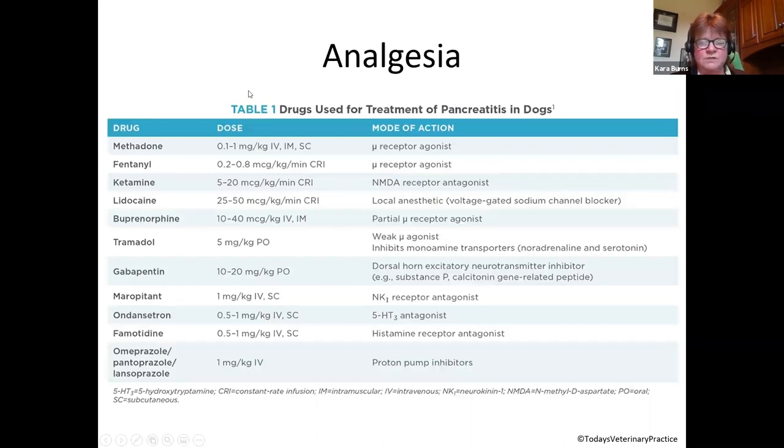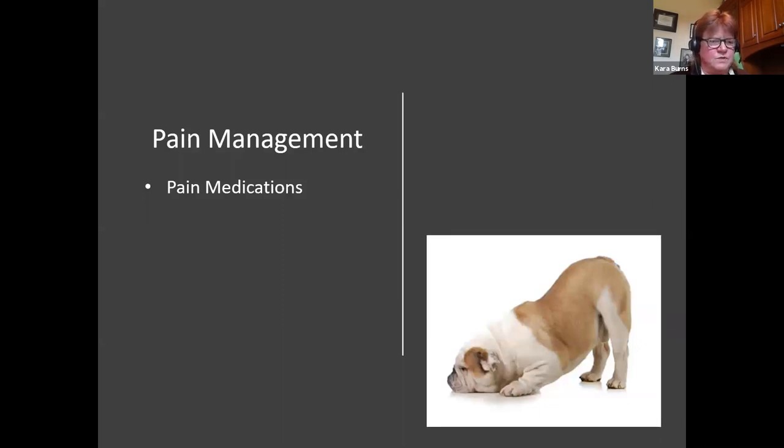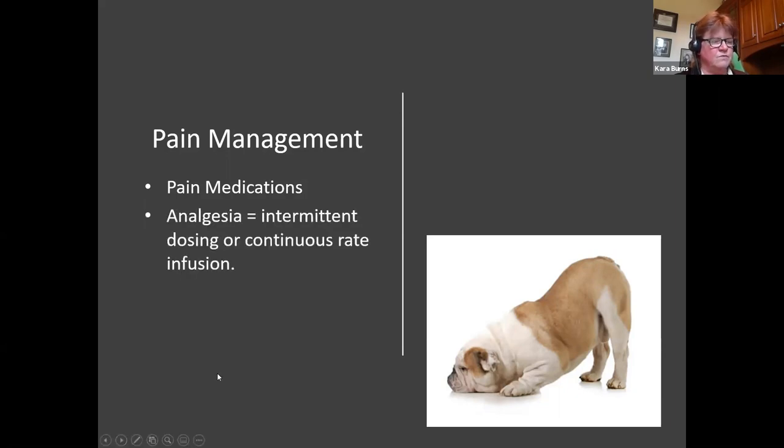You'll also be prescribing analgesia in the form of different medications. There are a number of great references out there — this one is from Today's Veterinary Practice, but I've seen them in Clinician's Brief as well. I can't speak to specific medications other than to remind my colleagues to ask veterinarians about analgesia and to talk to owners about it. With pain management, there's intermittent dosing, continuous rate infusion — whatever you feel is best for your patients.